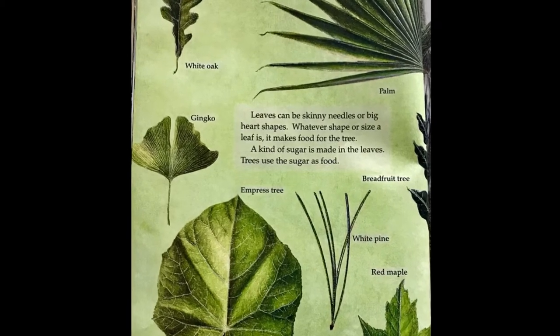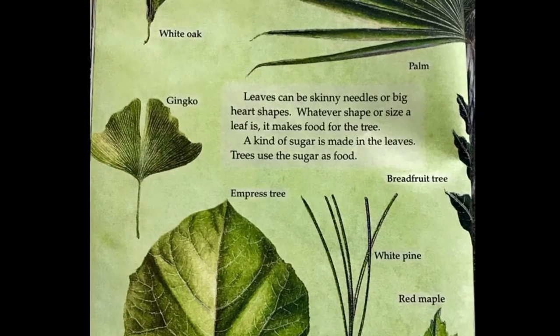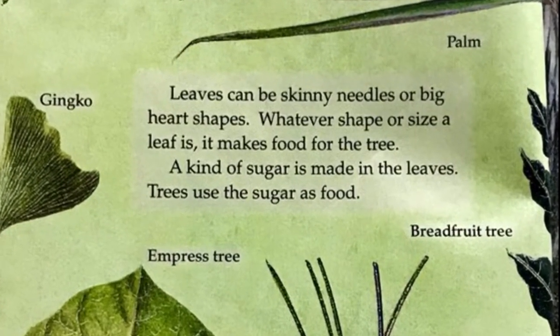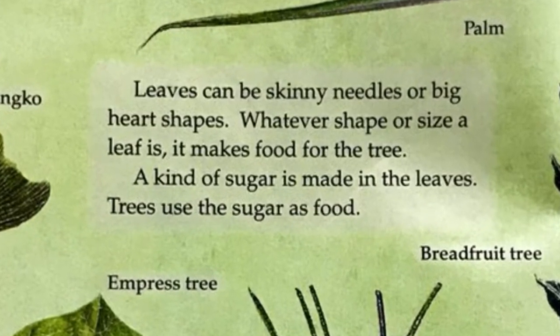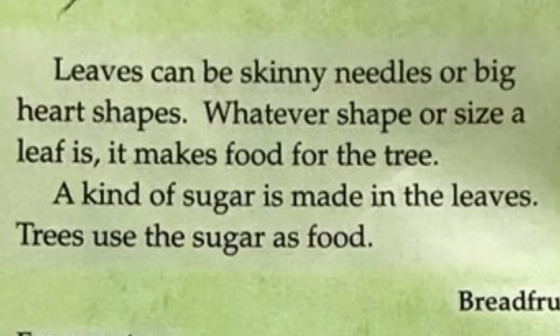White oak, palm, ginkgo, empress tree, breadfruit tree, white pine, red maple. Leaves can be skinny needles or big heart shapes. Whatever the shape or size of a leaf, it makes food for the tree.